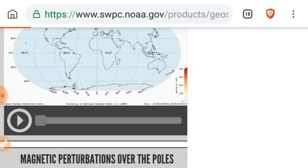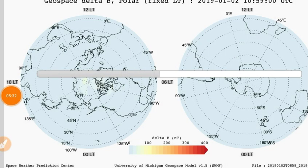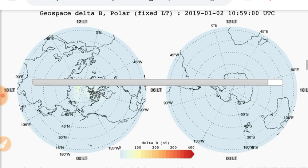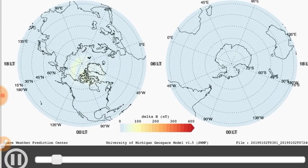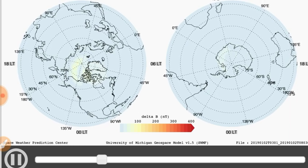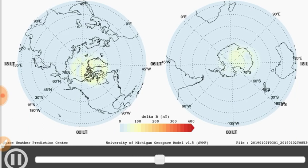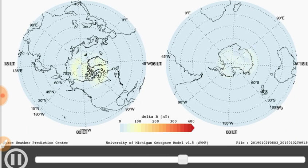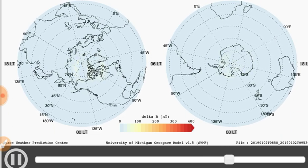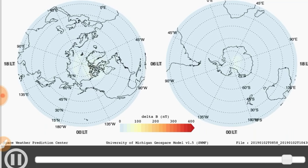Let's look at the ground-based geospace perturbations. The only real reason we're looking at these is to say that there are none. That's the weakest magnetosphere that we've seen in at least weeks. No significant magnetic perturbations. So all the data is lining up there. Very small auroras.